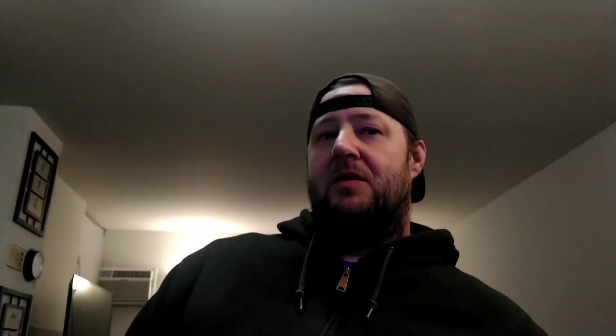Next is this Star Wars Attack of the Clones Arena Battle Beast Reek figure from 2002. Controversial, but I like the prequels — they're not horrible. This guy sold for $14.99 plus shipping.